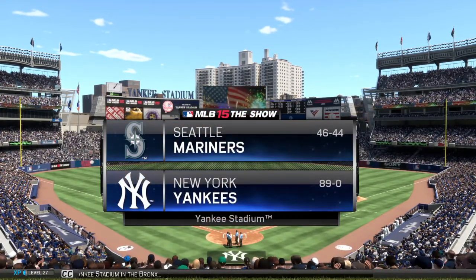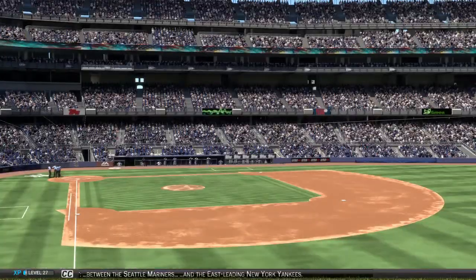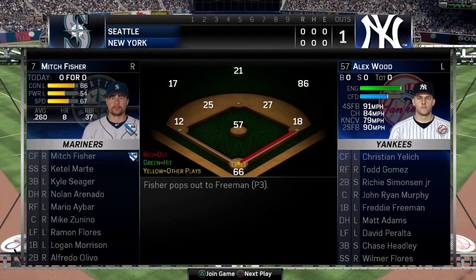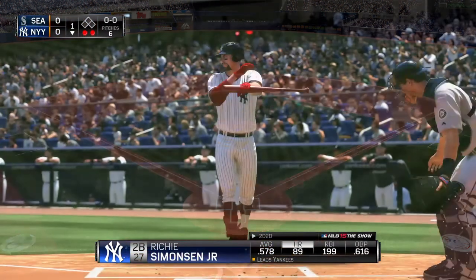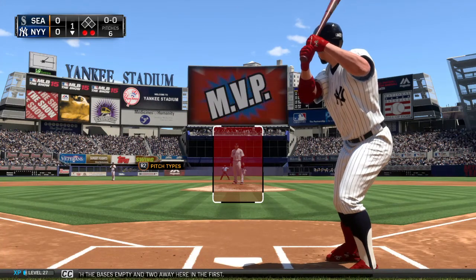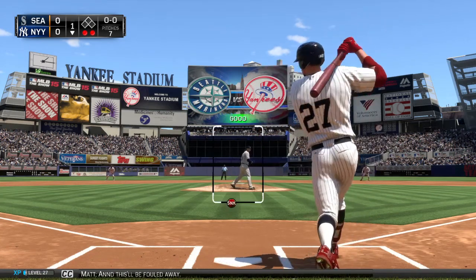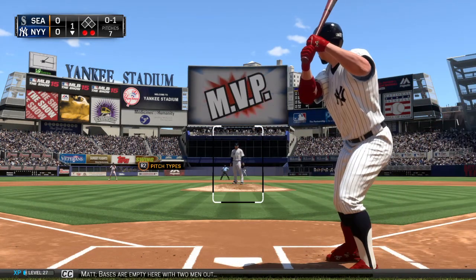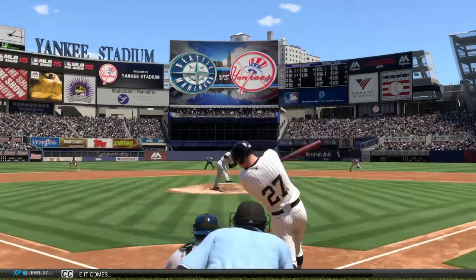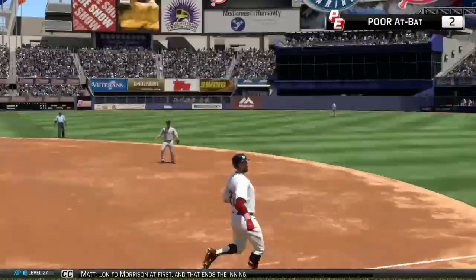We're at Yankee Stadium in the Bronx. Today it's the second of this three-game series between the Seattle Mariners and the East-leading New York Yankees. Pretty Boy Wolverine will get his first cuts now, with the bases empty and two away here in the first. First pitch fouled away. Here it comes — a pitch down, swung on and sent to second base. O'Honga Morrison at first, and that ends the inning.